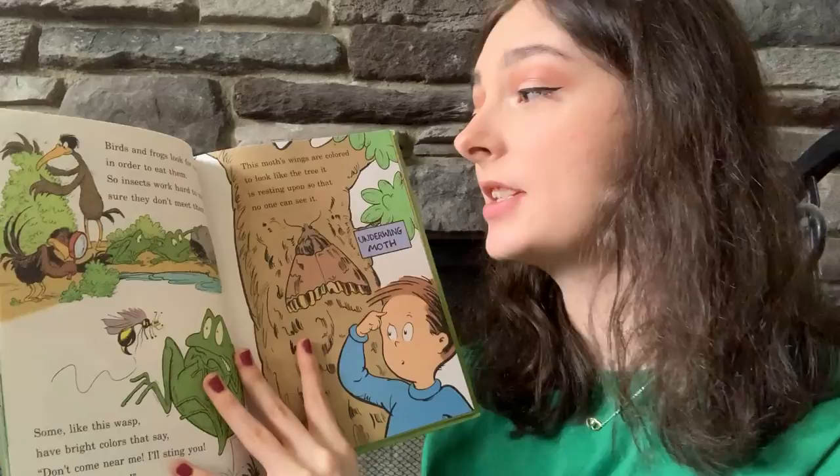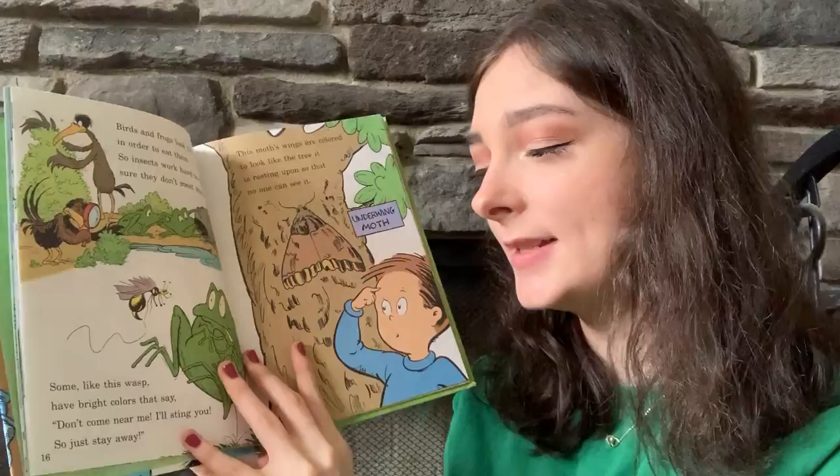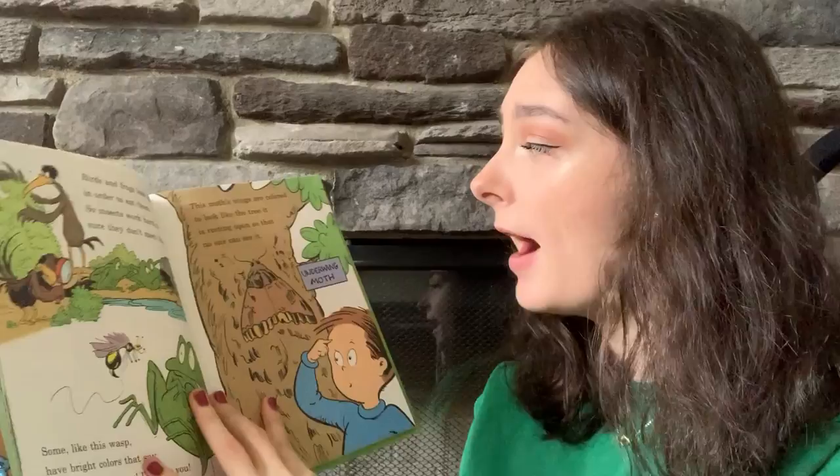Birds and frogs look for insects in order to eat them, so insects work hard to make sure they don't meet them. Some, like this wasp, have bright colors that say, 'Don't come near me, I'll sting you, so just stay away.'